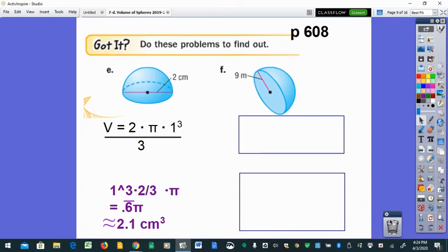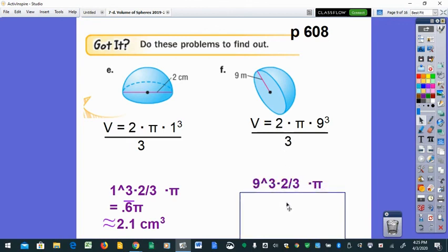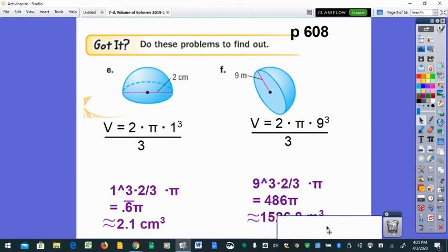Problem F gives the radius as nine, so no conversion needed. Hemisphere formula: two-thirds pi times nine cubed. In the calculator: nine cubed times two, divided by three — hit enter and you see 486. Multiply by pi and the volume of this hemisphere is about 1526.8 cubic meters.